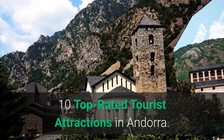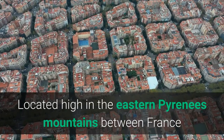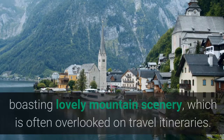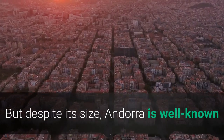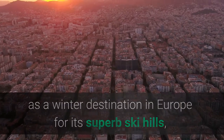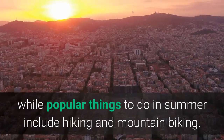10 Top Rated Tourist Attractions in Andorra. Located high in the eastern Pyrenees mountains between France and Spain, Andorra is a small country boasting lovely mountain scenery, which is often overlooked on travel itineraries. But despite its size, Andorra is well known as a winter destination in Europe for its superb ski hills, while popular things to do in summer include hiking and mountain biking.